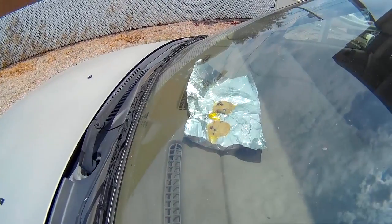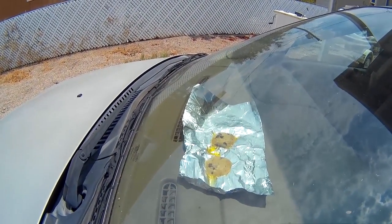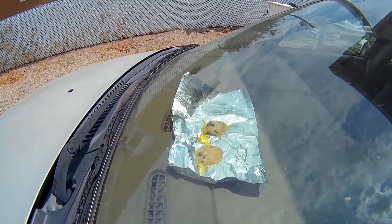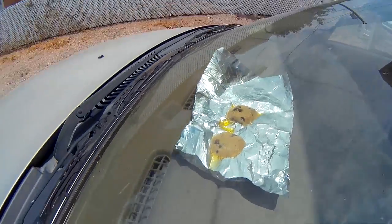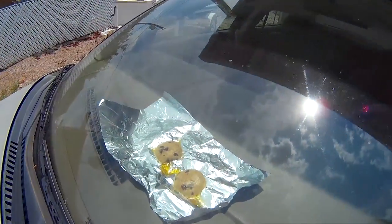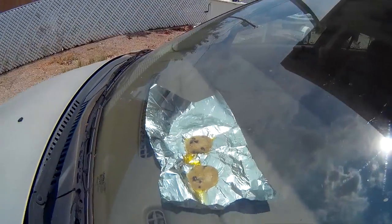Look at that - it's 1:16 and it's starting to look like it's turning into baked cookies. Look at that, it's one o'clock.